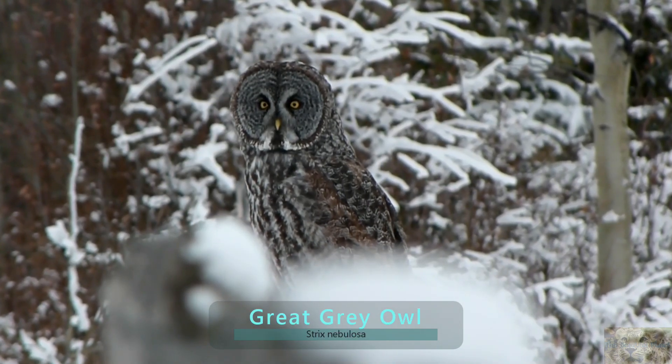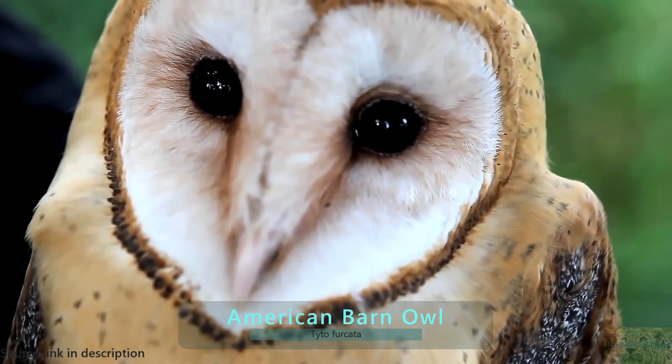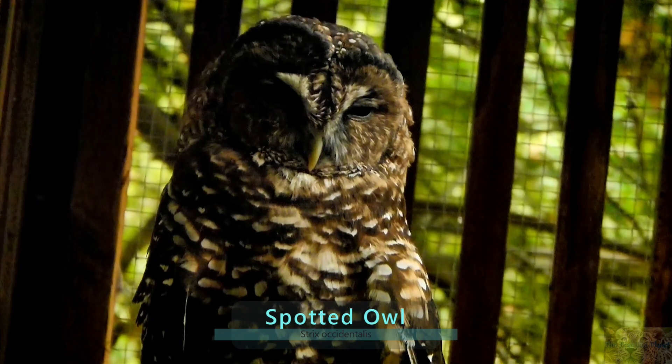In their taxonomy, there are two recognized owl families. You have the barn owls, or the Tytonidae, and you have the typical owls, which is the Strigidae.